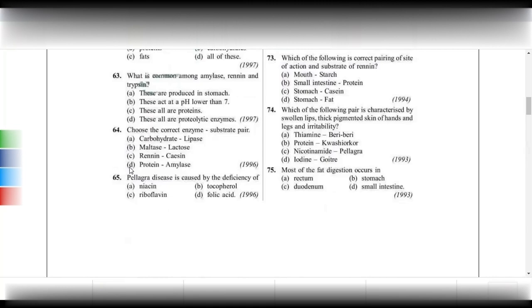All enzymes are chemically made up of proteins. Except for ribozyme, the remaining 99.9% of enzymes are chemically made up of proteins. That is why if we increase the temperature, the proteins denature and the enzymes will not work properly.